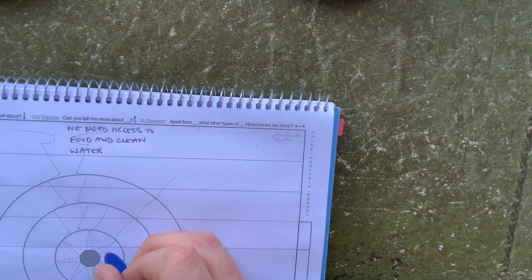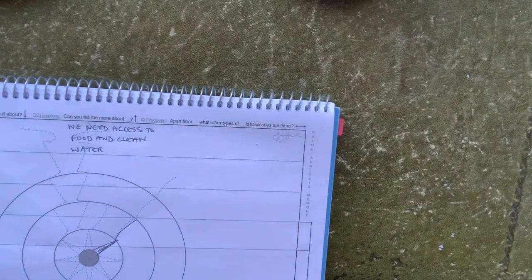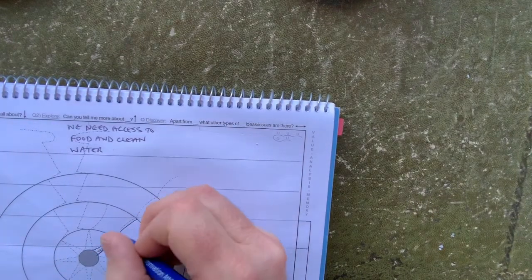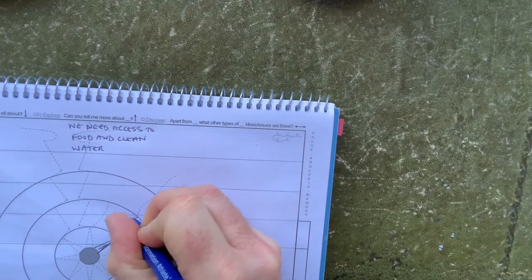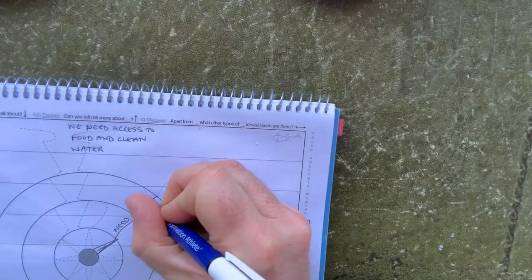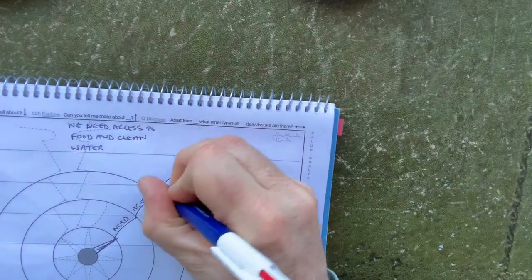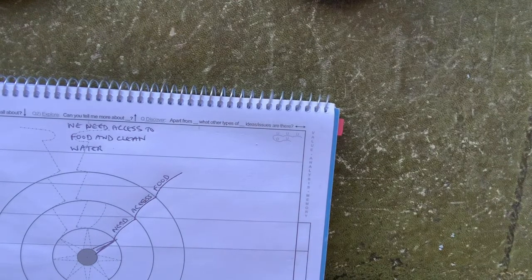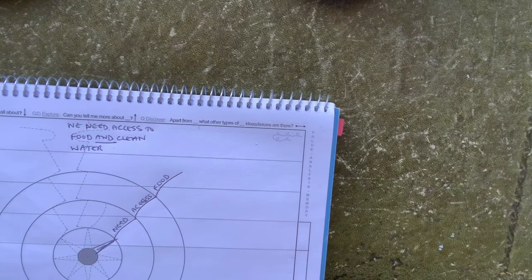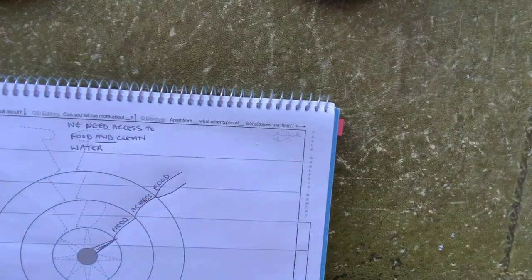So the circles are part of the structure, so you might want to simply draw the structure on your page. Here's how I'm going to capture this same sentence using Smart Wisdom. We need access to food and clean water — so what's that all about? Well, that's all about the need. What's the need? The need is for access. We need access — and what do we need access to? We need access to food and clean water. Now the first tip I'm going to share is: where you get the word 'and' you've got a split in concept, so I'm going to split food and clean water into two different ideas.